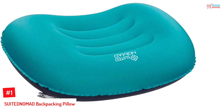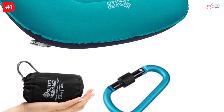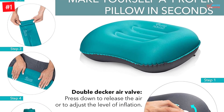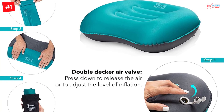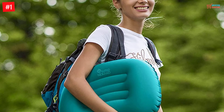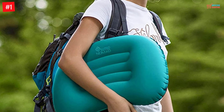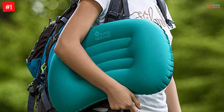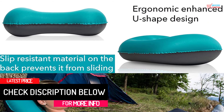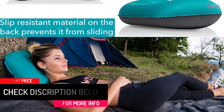Number 1. SuitedNomad Backpacking Pillow. Name your requirement and this backpacking pillow is probably already providing it. The product comes with various accessories to make your outdoor trips even easier. With a storage bag, putting the pillow away and keeping it tidy anywhere becomes a hassle-free task. More than that, this product comes with an ergonomic curved design, making sure the pillow engulfs you in comfort by adjusting to the natural contours of your body. Besides, it also has a non-slippery back, so you can have a good night's sleep without having the pillow move away from under your head.